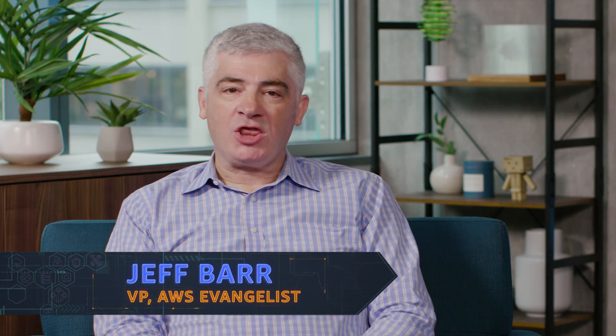Welcome to AWS What's New. I'm Jeff Barr. I've got three great launches to share with you today. First up, let's start with our EC2 Instance Update.